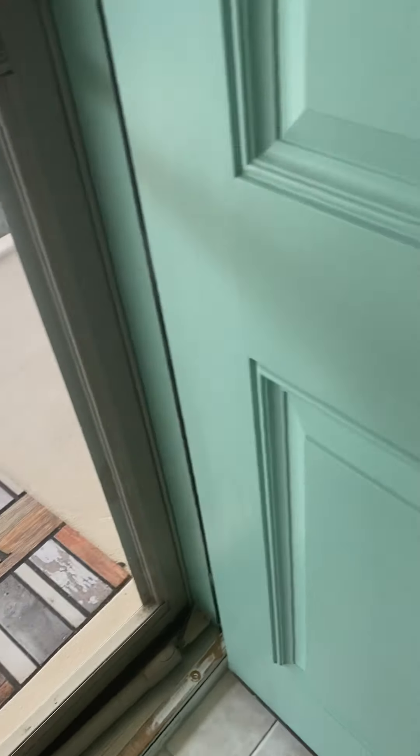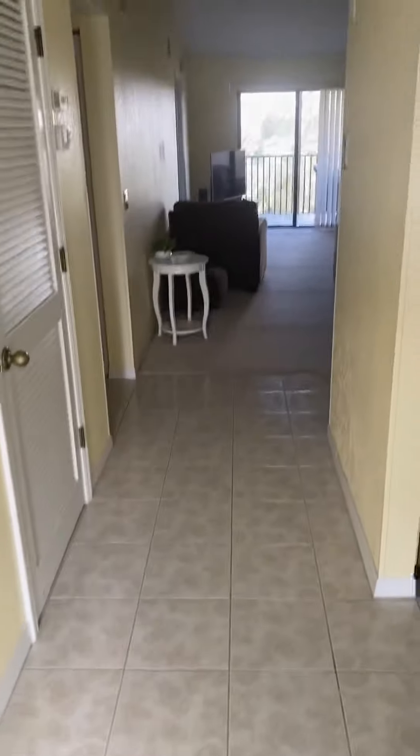We walk into a nice clean, nice buttery yellow paint job. White molding, everything's tight. Updated tiles, 12 by 12, a neutral color grout — everything's spotless.